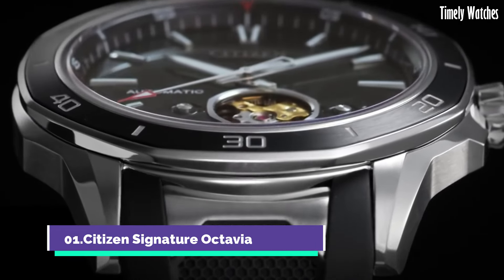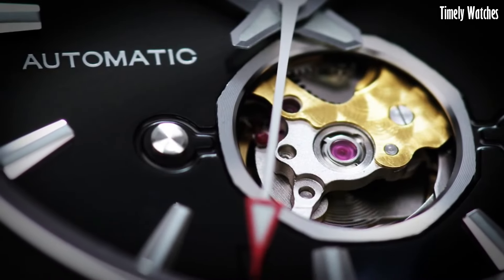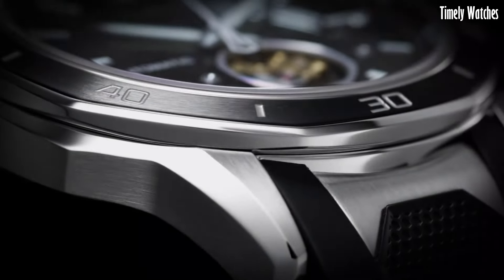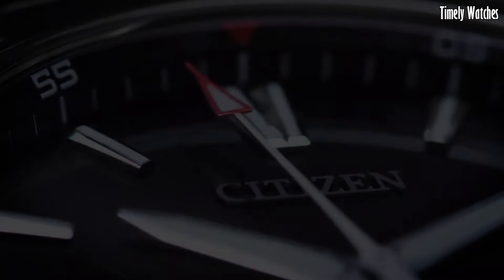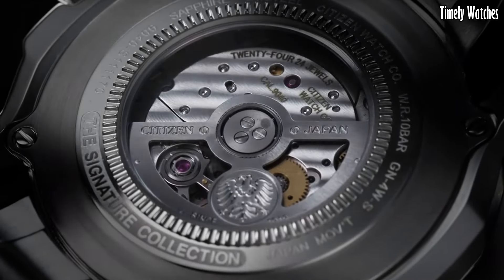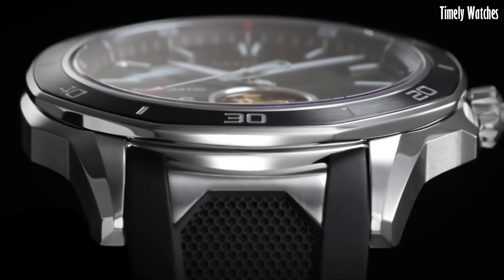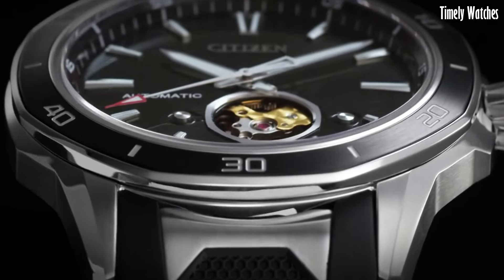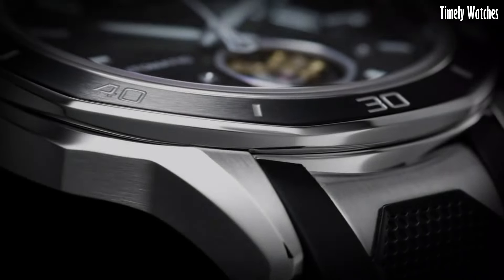Number 1. Citizen Signature Octavia is a true masterpiece of horological craftsmanship. Meticulously designed with attention to detail, this watch exudes luxury and sophistication. The Octavia boasts a stainless steel case and bracelet, exhibiting timeless elegance. Its multifunctional dial features intricate complications, including a perpetual calendar, moon phase,